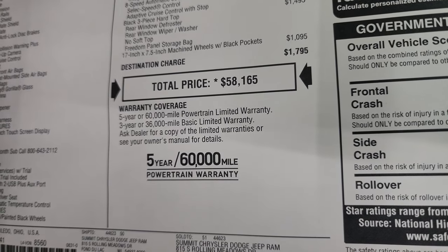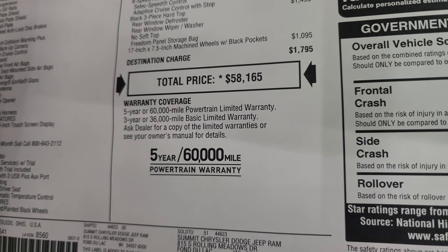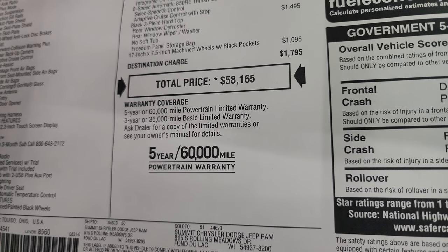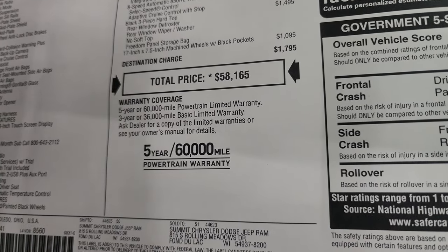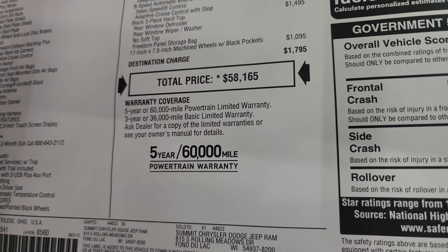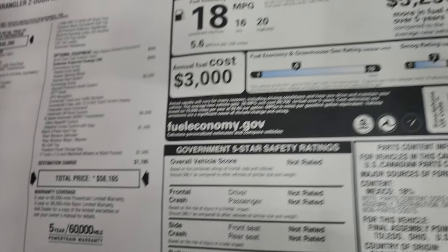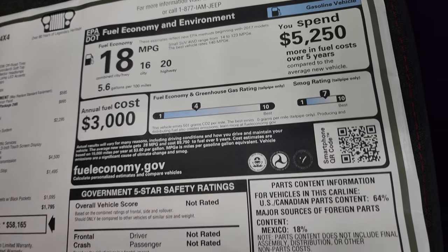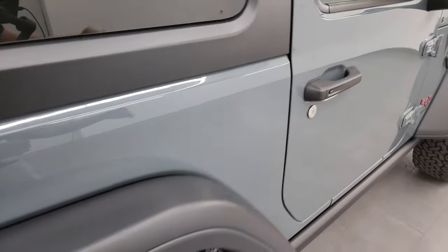If you want to get our current price, there's a link in the upper right to our website and also linked in the description below for all pricing, rebates, discounts, and availability on this particular Jeep. It's a 3-year/36,000-mile bumper-to-bumper warranty, 5-year/60,000-mile powertrain. There are your miles per gallon, fuel economy, greenhouse gas rating, smog rating, and safety ratings.